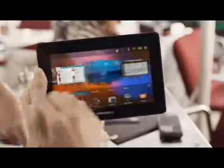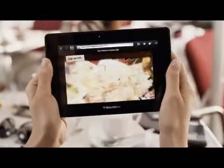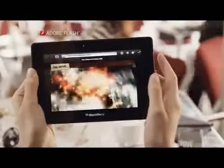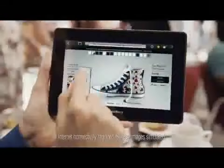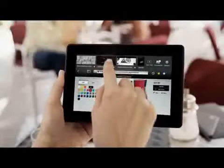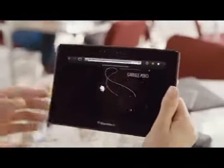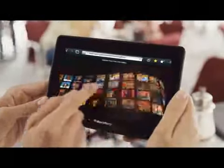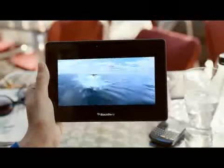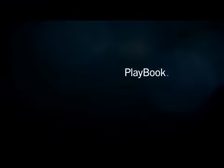What's so special about web browsing on the new BlackBerry Playbook? That's right, it runs Flash. So unlike some tablets, you get sites like these the way they were meant to be. Powerful portable Playbook.